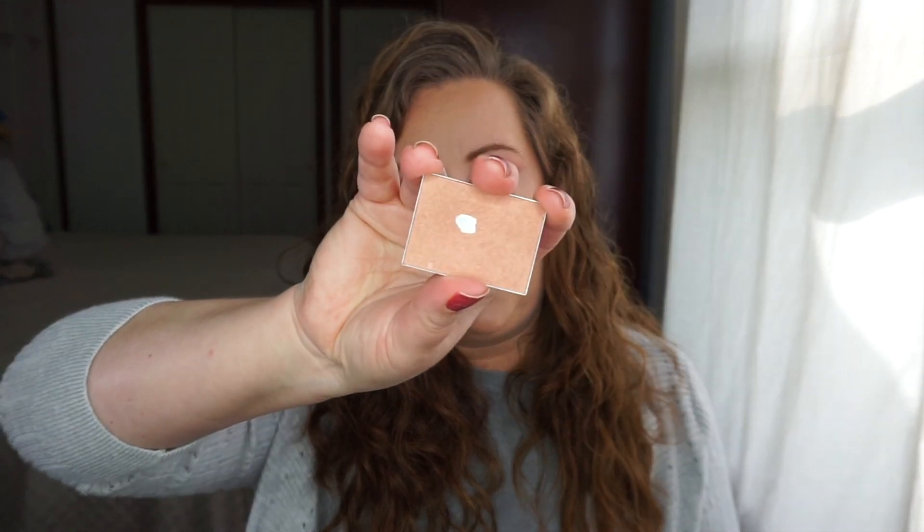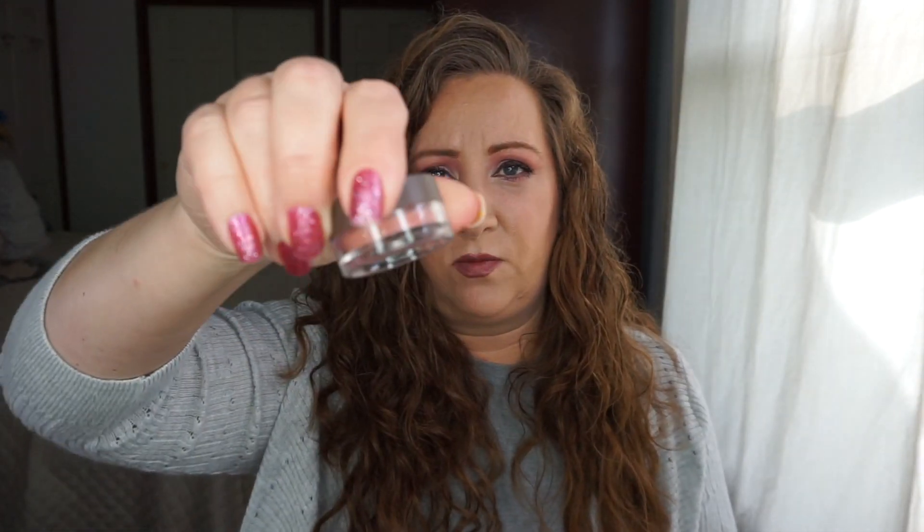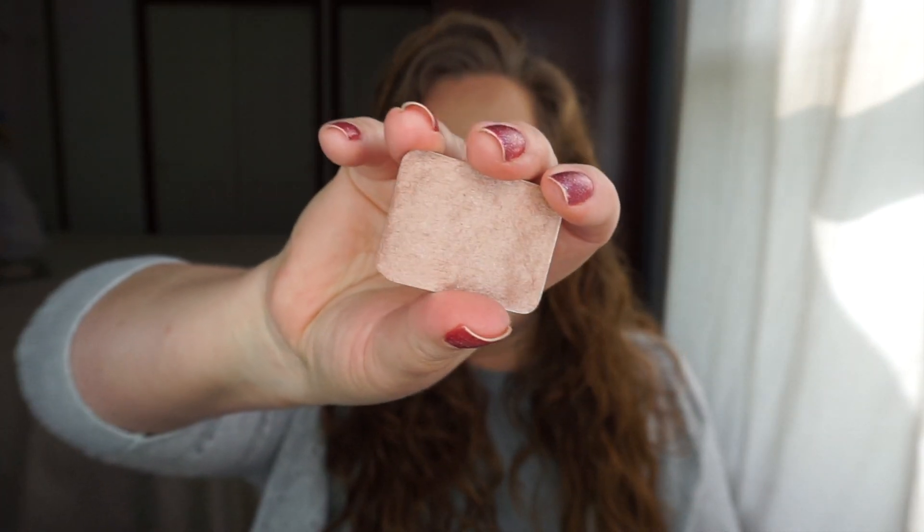I'm doing blush and bronzer together since I have a duo. For blush I have Elf Peachy Keen, Bare Minerals Riches which I still haven't touched, and a franken blush. I also have a franken blush and franken bronzer in a duo, and the other half of that franken bronzer — it was originally Bare Minerals Warmth, which was way too dark and too orange for me, so it got frankened.